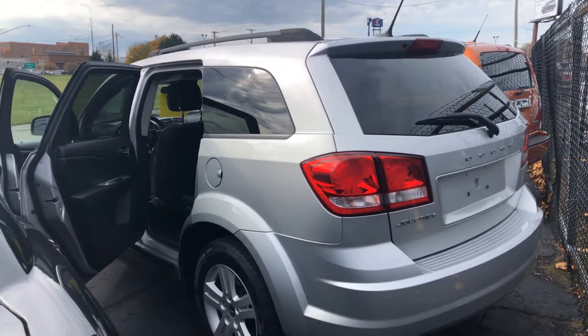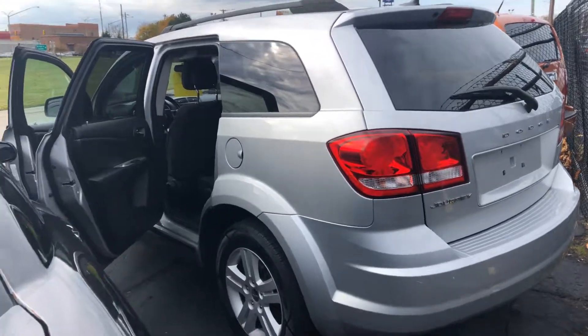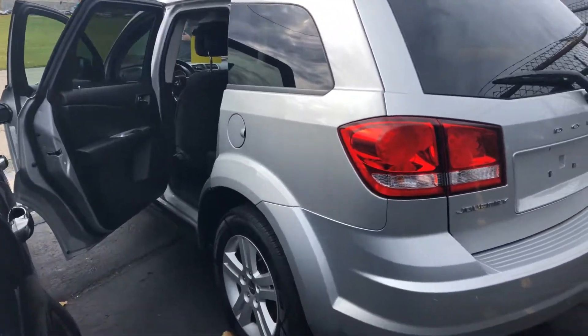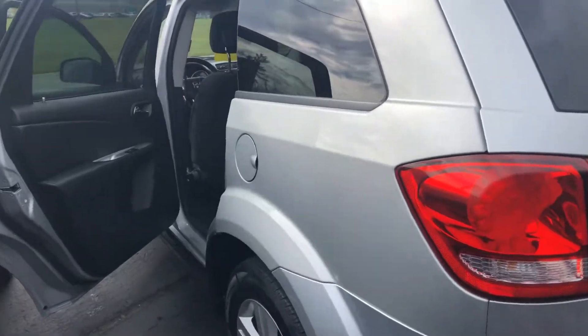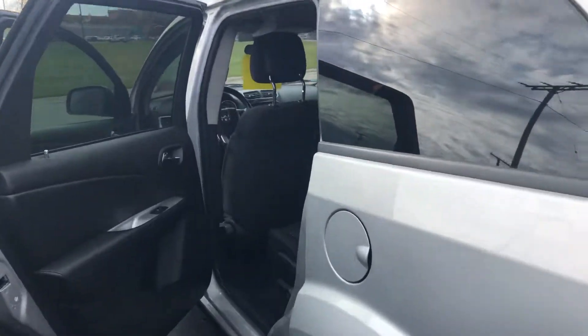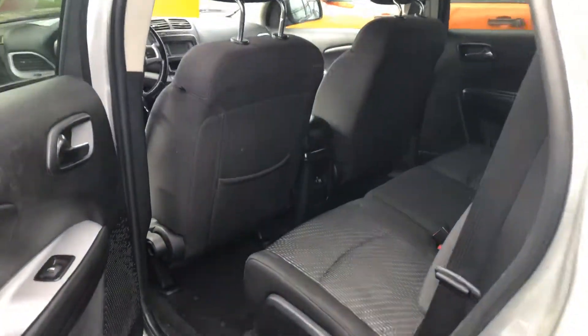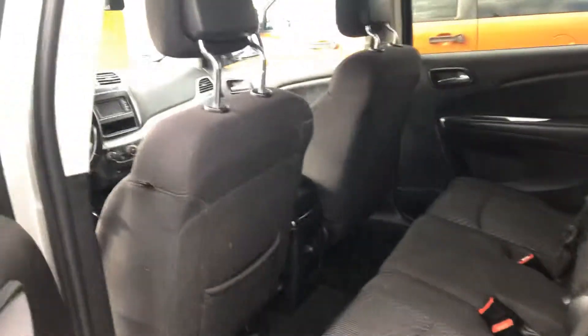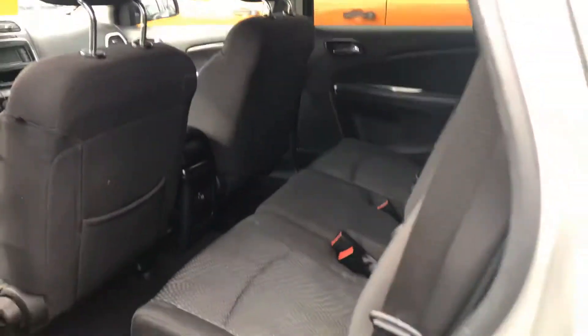This is Kaywood Auto in Port Huron, wanting to show you today our 2012 Dodge Journey SE. It is part of our Wholesale to Public program — you can get these vehicles before they go to auction at incredible savings. This one has 116,000 miles. It's an SE edition, five passenger, silver with black cloth interior.